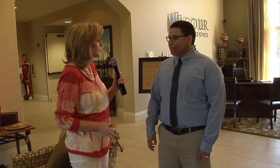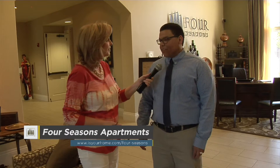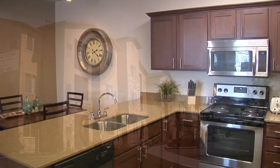So Oscar, you're going to tell us a little bit about your two-bedroom apartments today? Yes, that's correct. Our two-bedroom is one of our most popular floor plans. It is the one that we have the least amount of, and it's one of my favorite floor plans. Shall we take a tour? Let's take a tour.